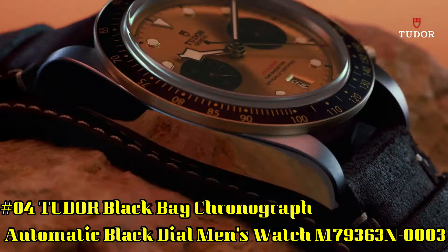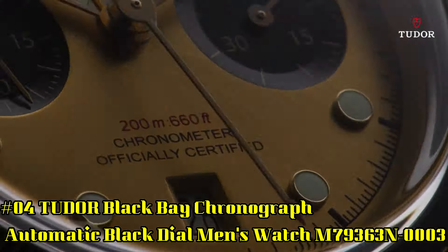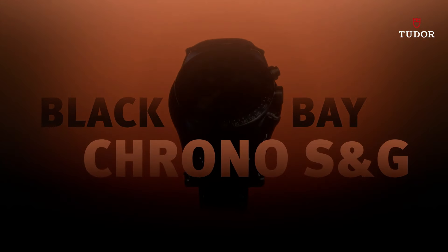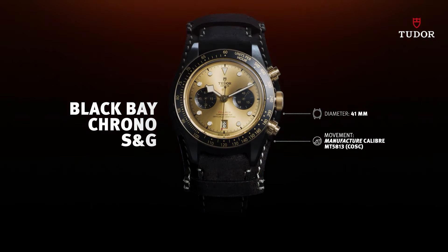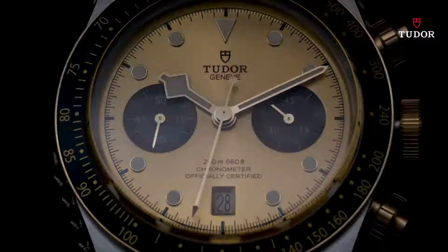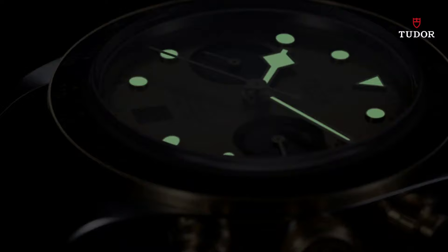Number 4: Tudor Black Bay Chronograph Automatic Black Dial Men's Watch M79363N0003. Stainless steel case with a black fabric strap. Fixed yellow gold bezel with a black aluminum ring showing tachymeter markings. Black dial with luminous gold-toned hands and dot hour markers. Minute markers around the outer rim. Dial type analog. Date display at 6 o'clock position. Scratch-resistant sapphire crystal. Screw-down crown. Solid case back. Case size 41 millimeters. Band width 20 millimeters. Fold-over clasp. Water-resistant at 200 meters, 660 feet.